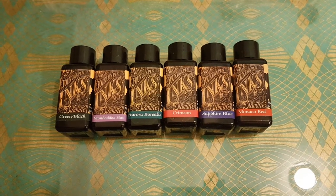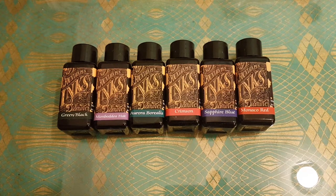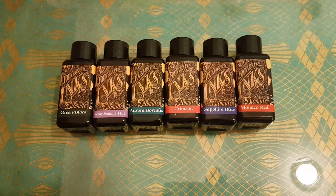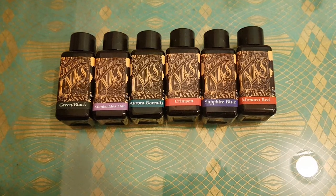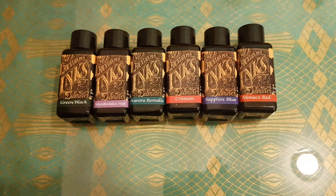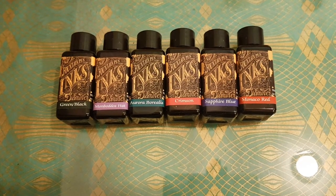Hi everyone. I wanted to make a video today on my ink sampling process. I received some inks for Christmas, including these six. I also received Diamine Holly from the blue advent calendar selection.